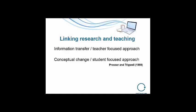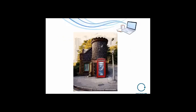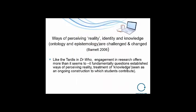If we think about linking research and teaching, we're moving away from an information-transfer teacher-focused approach to one which is student-focused and gets students thinking, asking questions, theorizing, and working conceptually. Like the TARDIS in Doctor Who, I think engagement in research offers more than it seems to. It looks as though it's just another exercise or something you add on to a class, or that dissertation that comes at the end of three years, but it causes our students and ourselves to fundamentally question established ways of perceiving reality and of treating what knowledge is.